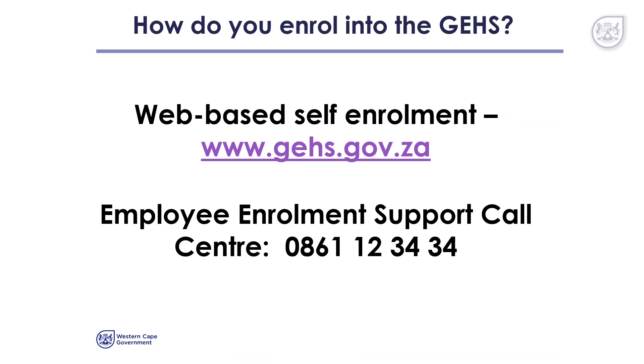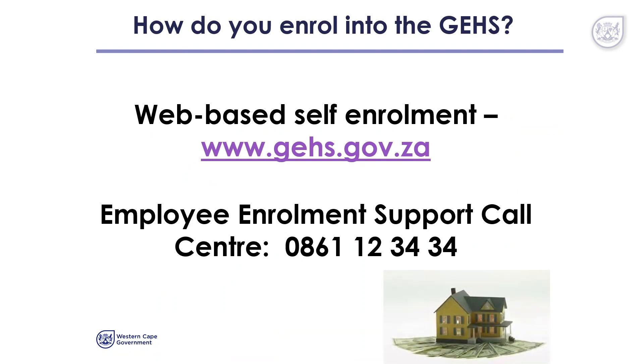How do you enrol into the GEHS? You can do this in one of two ways: you can access the website on www.gehs.gov.za, or you could call the Employee Enrolment Support Call Centre on 0861 123434.